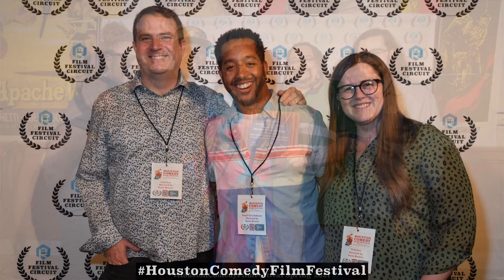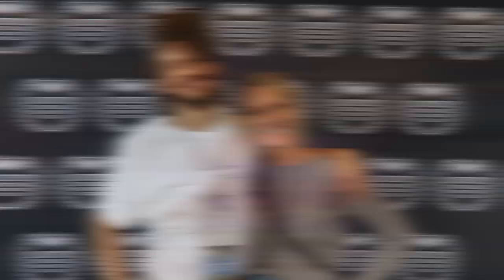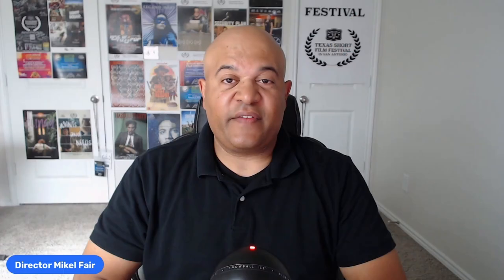Every day at FilmFestivalCircuit.com we get questions from filmmakers, screenwriters, producers, actors, and people interested in the film industry about our film festival events. My name is Michael Fair and I've been a film festival director since 2008. I have hosted over 100 film festival events with film screenings, networking events, award shows, and sometimes even screenplay readings. For over 15 years I've been getting a lot of the same questions repeatedly. I decided to make a video series FAQ just in case you have some of the same questions I get all the time. If you have a film festival related question, please post them in the comments section — I might just make a video about your question as well.